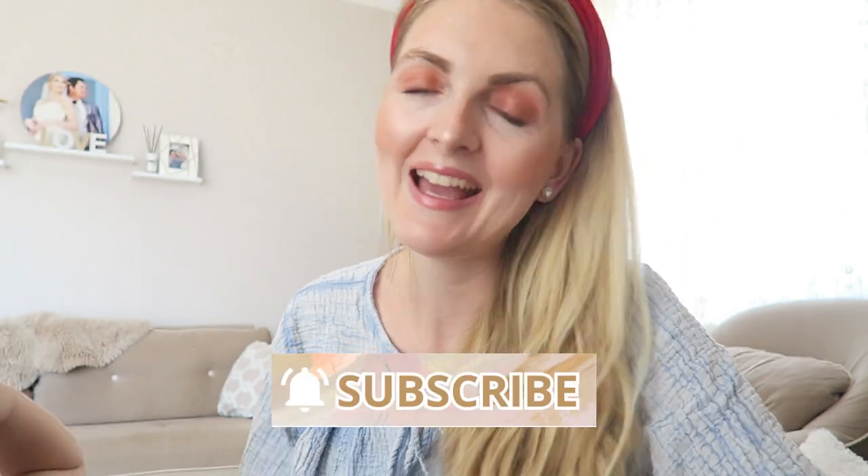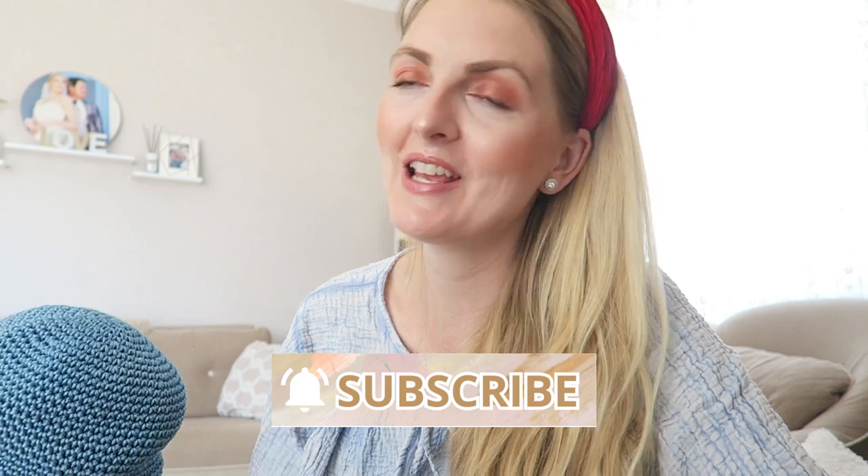I really hope you guys enjoyed this little favorites video. Let me know in the comments if you have any new favorites — beauty products or anything — I would love to know. If you enjoyed this video, don't forget to give it a thumbs up, subscribe, and I hope to see you very soon in one of my other videos. Bye!